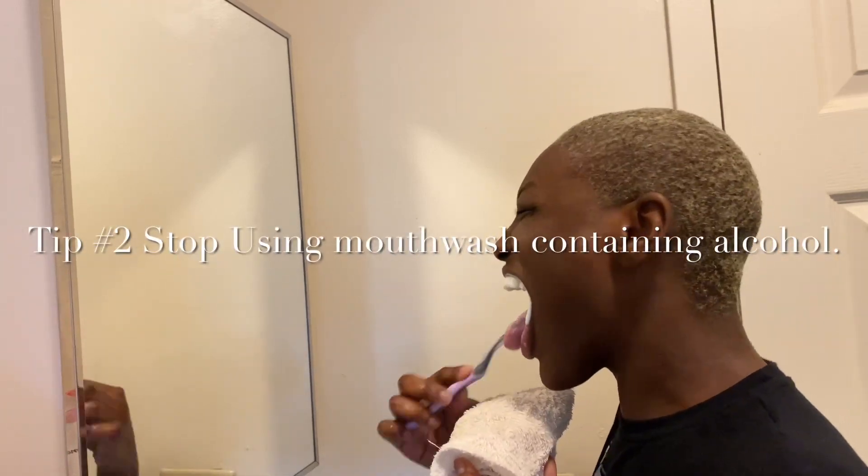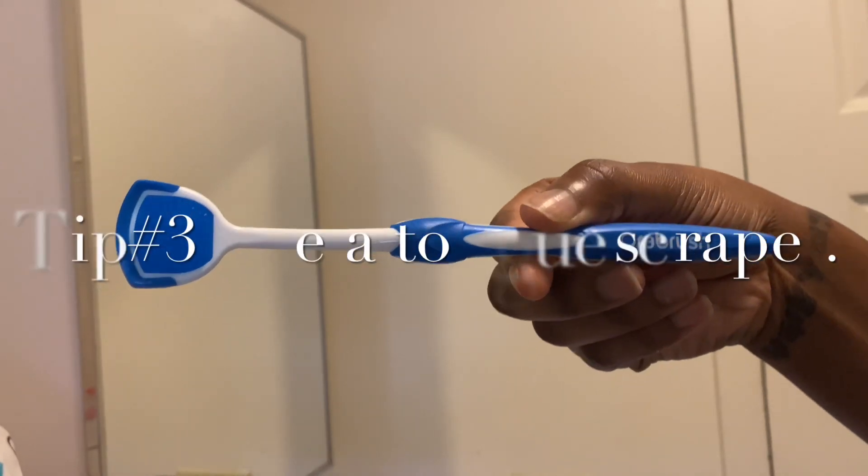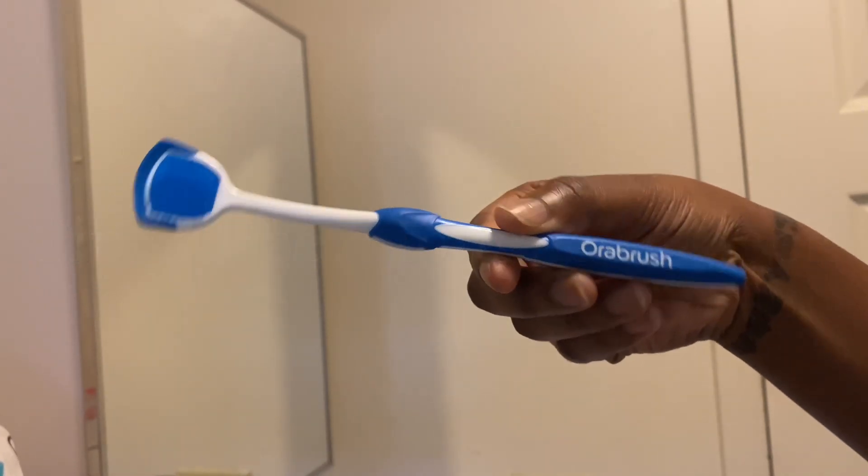Second tip: stop using mouthwash. I do not use mouthwash anymore. I used to use it a lot and I noticed it does wear on your teeth.